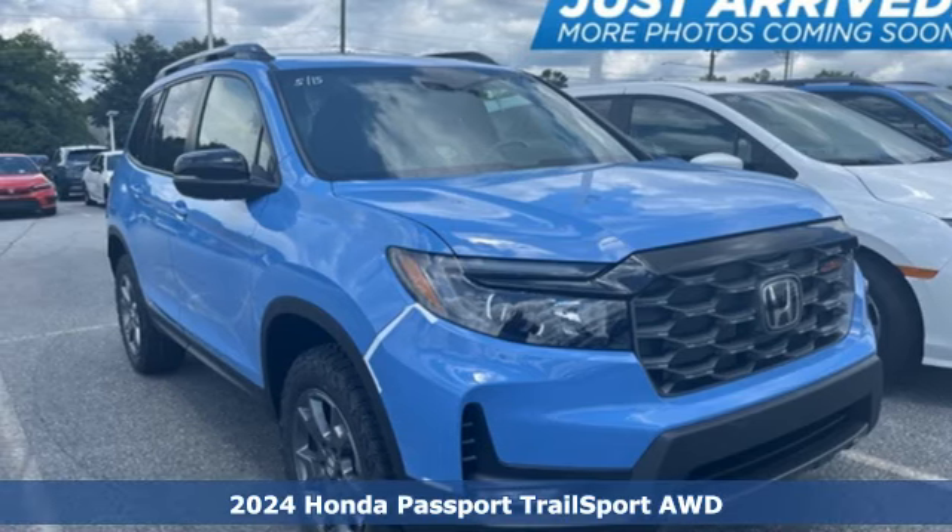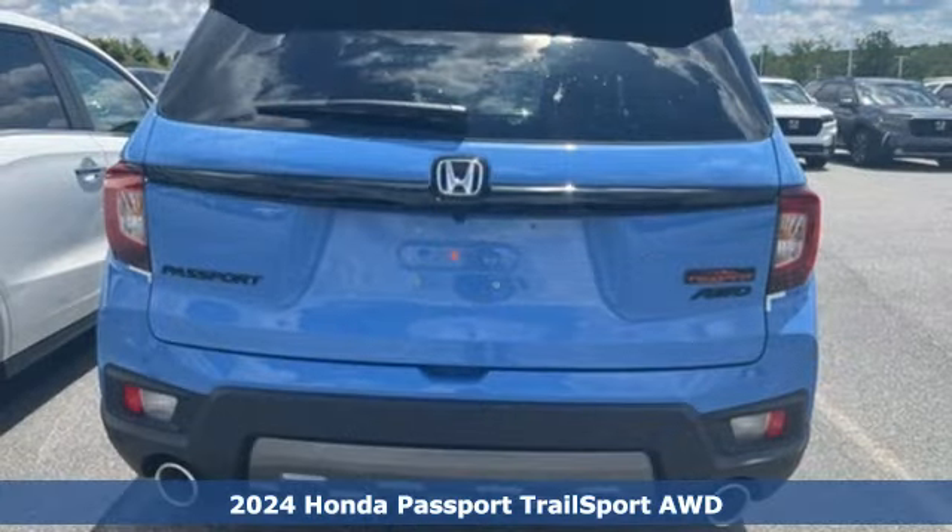Here's a new 2024 Honda Passport. It's a Honda, so longevity comes standard.